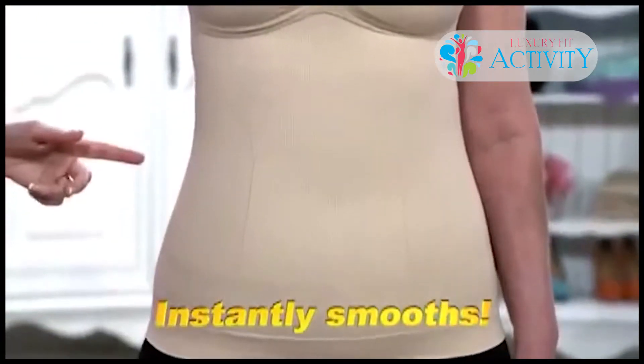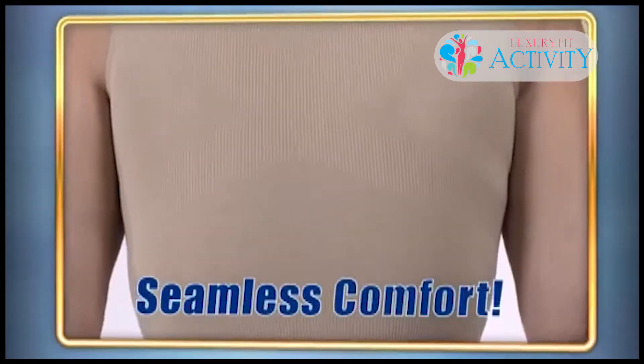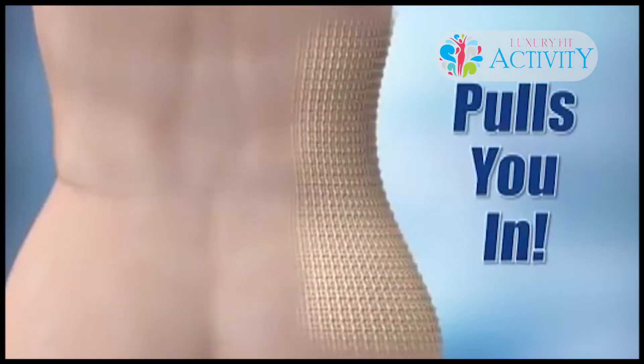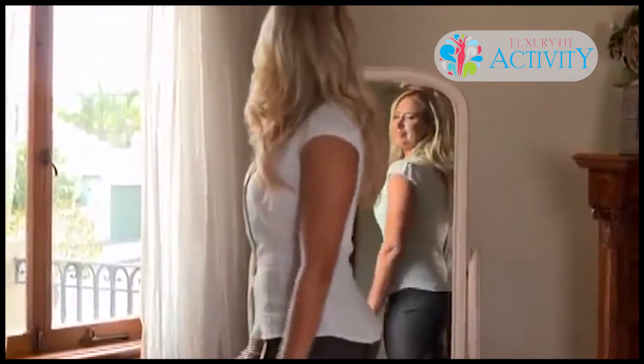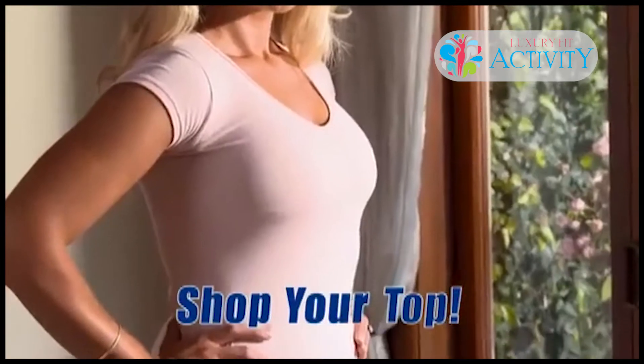Simply step into it and let the seamless fiber mold perfectly to your body. Special knitting technology to lift and support, and removable push-ups for that younger, perkier look. Get those beautiful, sexy, toned curves that will make all your outfits look flawless and stunning.